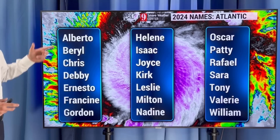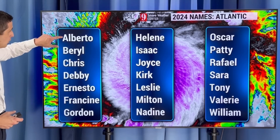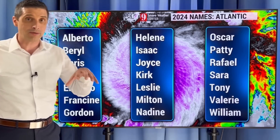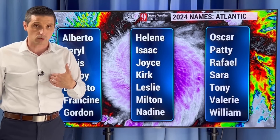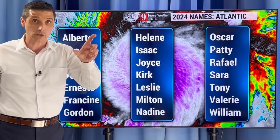The first name on the list is Alberto, but this system was not officially classified — it was just a tropical disturbance, so no name on it. Beryl, Chris, Debbie, Ernesto after that. We are going to get way down this list this season with a lot of named storms. But that doesn't mean every storm is going to hit every island or area of land — hopefully they stay out to sea. We'll take it storm by storm and look at current conditions as things evolve.